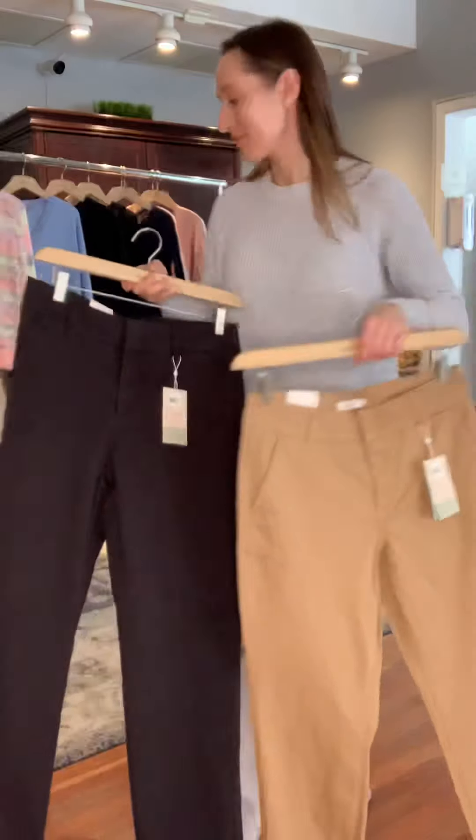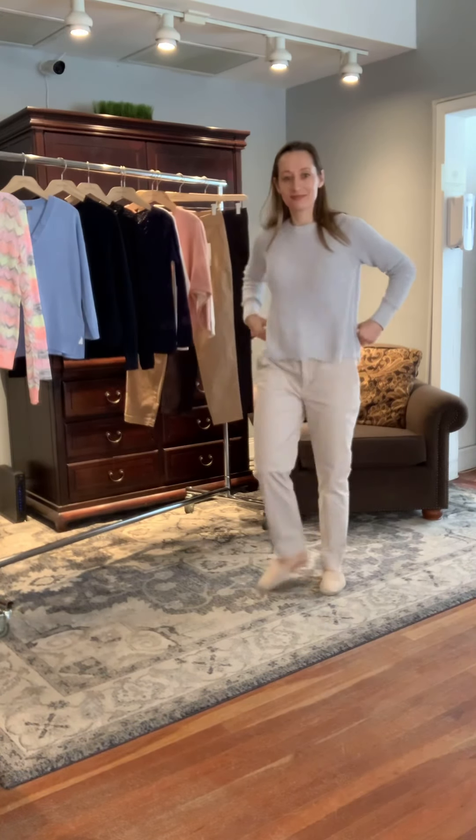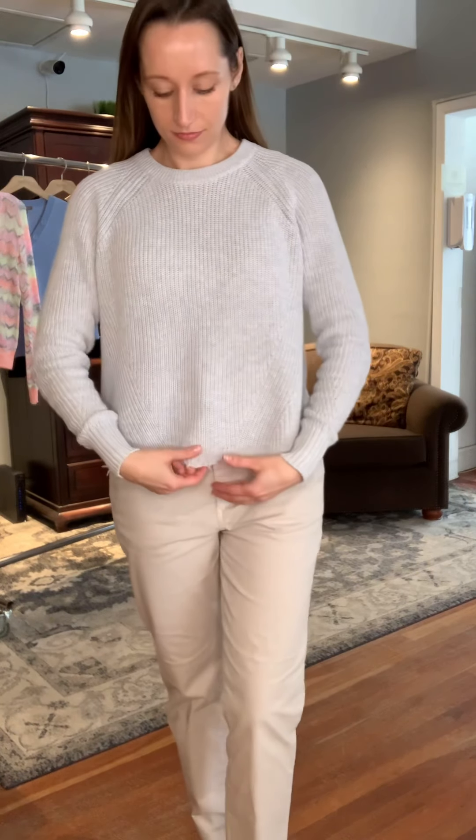Moving on — Yana is wearing the Autumn Cashmere sweater. It's 100% cotton with a relaxed crew neck and a raglan shoulder. It is what they're calling a crop length, although it still comes well below the waist. It does have a scalloped hem with a little bit of framing — you can see the detail better when you look at the style online and zoom into the picture.